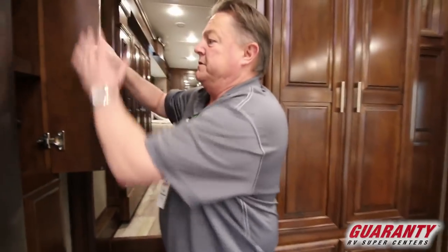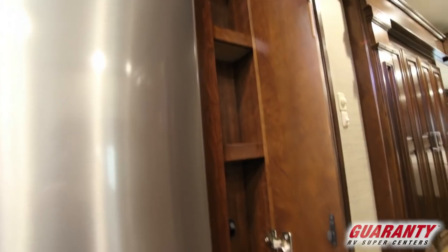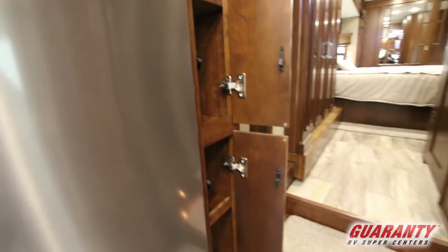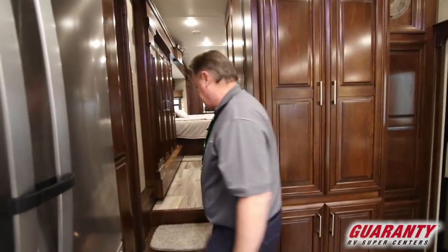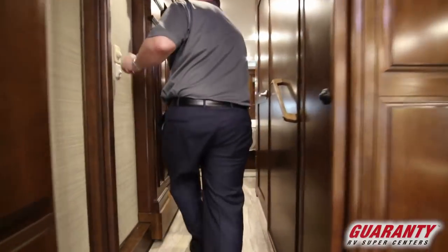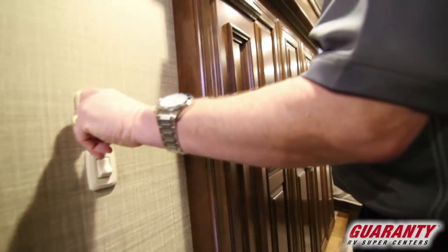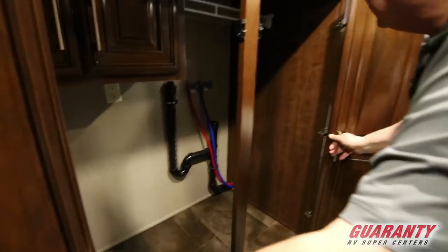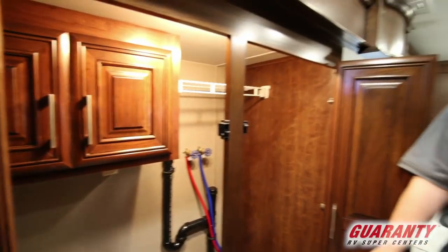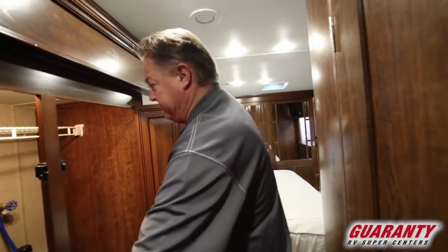Next to the fridge before we go upstairs — again a small little cabinet area, but we always find places we need to put things. Walking up into the bedroom area. On/off switch with the dimmer switch for the bedroom. Nice area here that could be used for a side-by-side washer and dryer, or a single, or none at all and just have a nice big extra cabinet area.